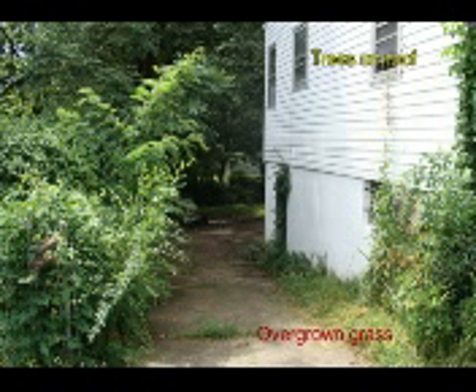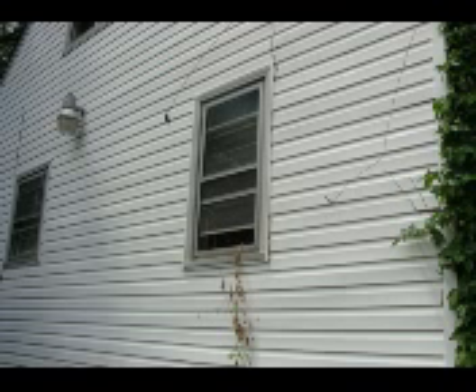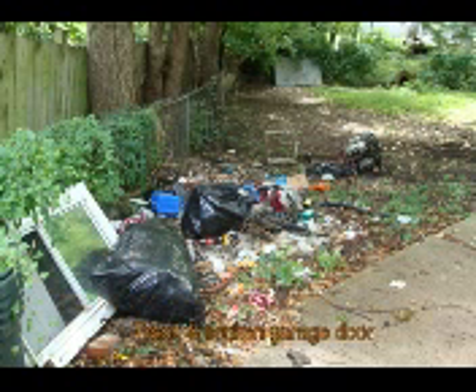Hi Harold, here is your property on 61st Street. You can see it's quite overgrown, needs to be trimmed and cleaned up — even the weeds have grown up in through the windows. They've left a hot tub and an abandoned vehicle in the backyard and a lot of trash.